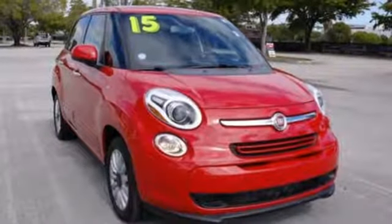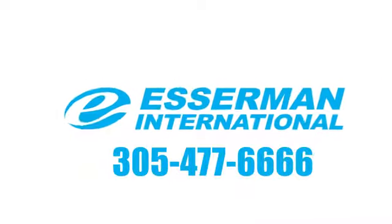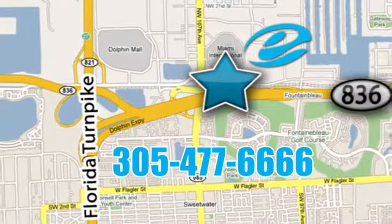Fiat — it's all about adventure. See what it can do for you when you take it for a test drive. Experience Esserman International today. We're conveniently located off Highway 836 and the Florida Turnpike in Miami.